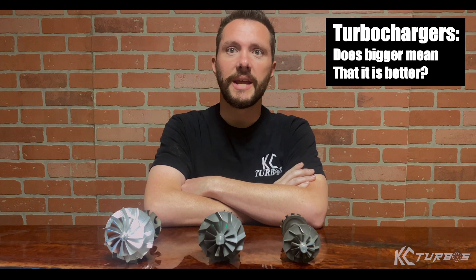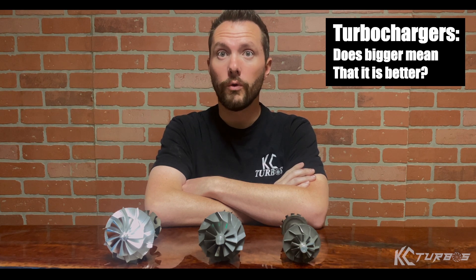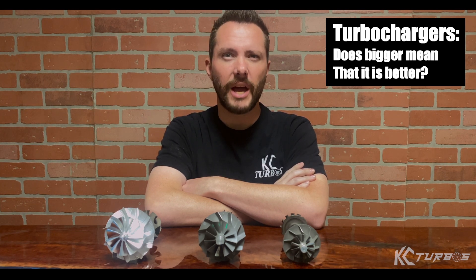Hey guys, Charlie at Casey Turbos. Today we are talking about how bigger is not always better, at least when it comes to turbos. We get a lot of questions about turbo sizing and what is the best turbo size for a given application. This is general knowledge information, not vehicle specific — it works for anything from a Nissan GT-R all the way up to a big F-450 Dually. The same principles apply and no turbo is immune to these problems.